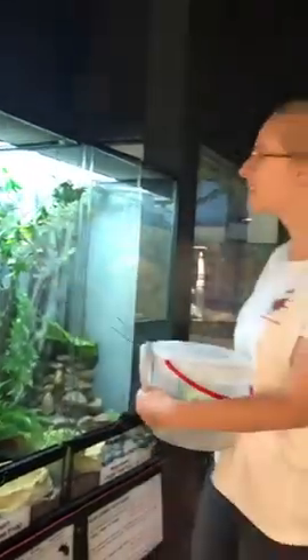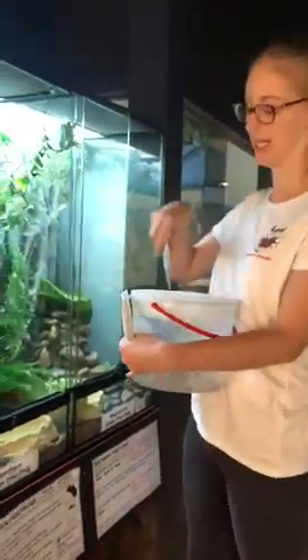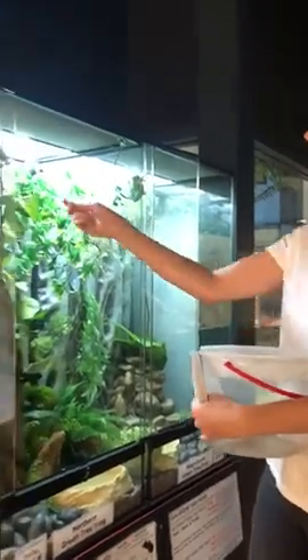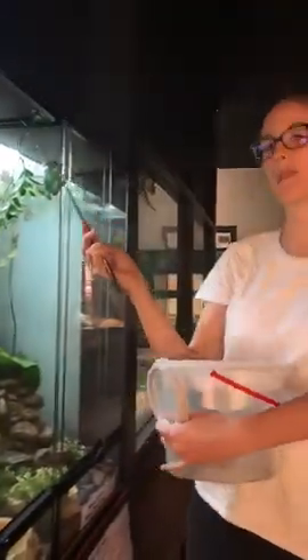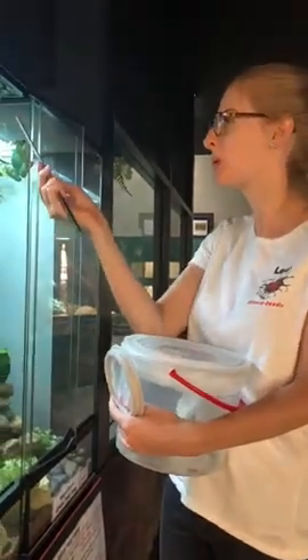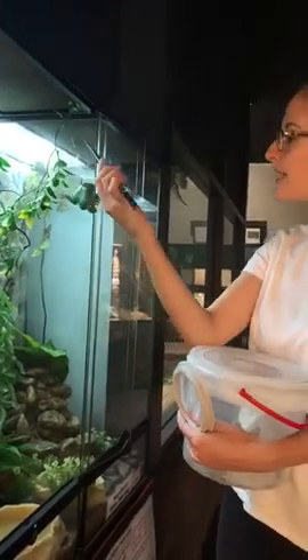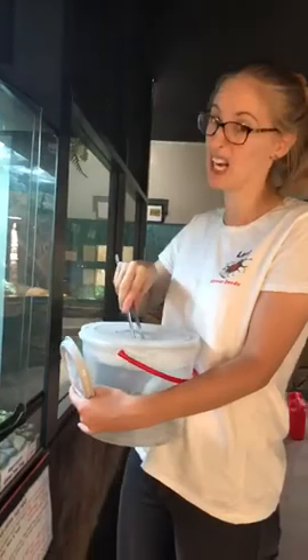Frogs also have very sensitive skin — it's what we call permeable, which means things can pass through it, so they can actually absorb oxygen and moisture that way. It's also one reason we don't pick frogs up in the wild, just in case we have something on our hands like sunscreen or essential oils, as it might be harmful to them. So if you see a frog in the wild, try not to pick it up.